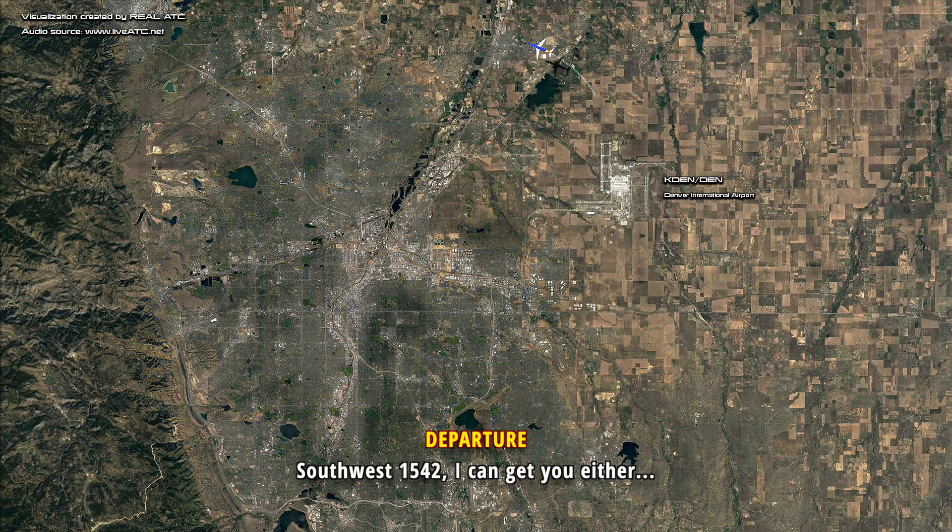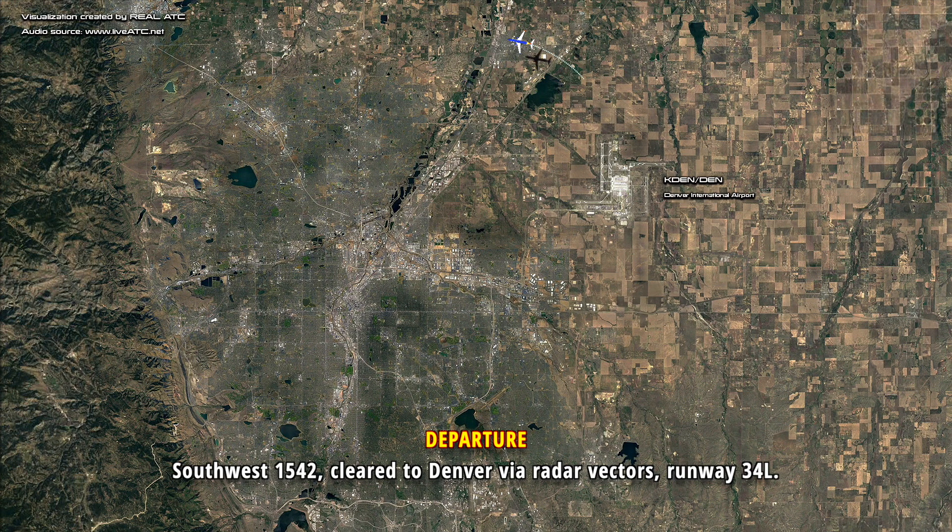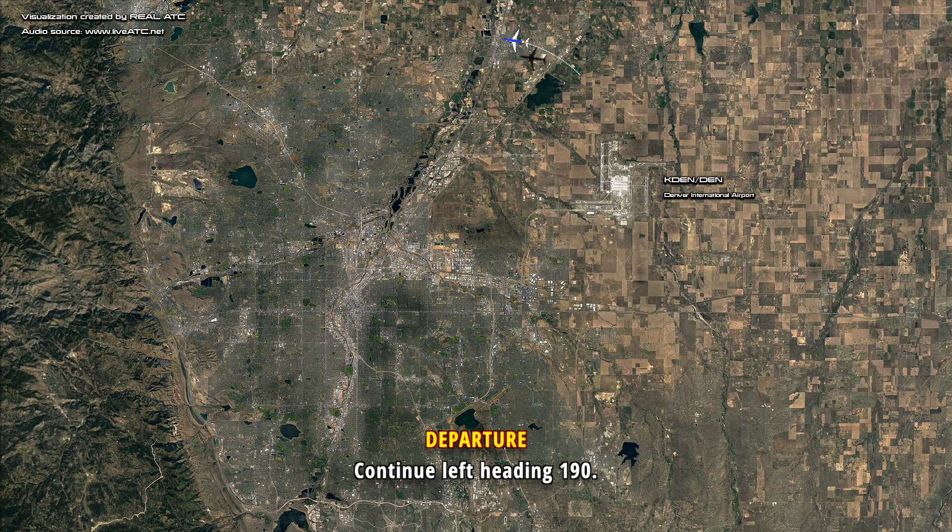West runway? Southwest 1542, I can get you either — well, 34R is easiest, but 34L is the long one if you want. Okay, we'll take 34L, Southwest 1542. Southwest 1542, cleared to Denver via vectors, it'll be 34L, continue left heading 190. 190, Southwest 1542.